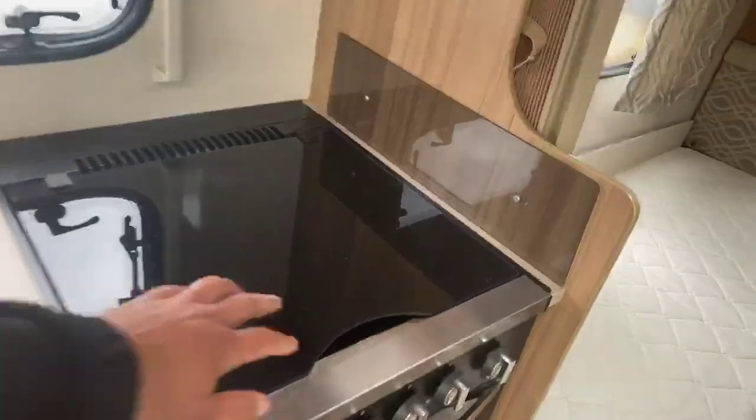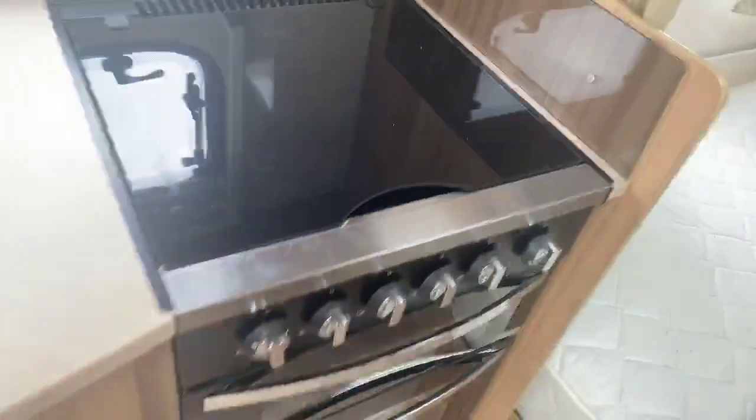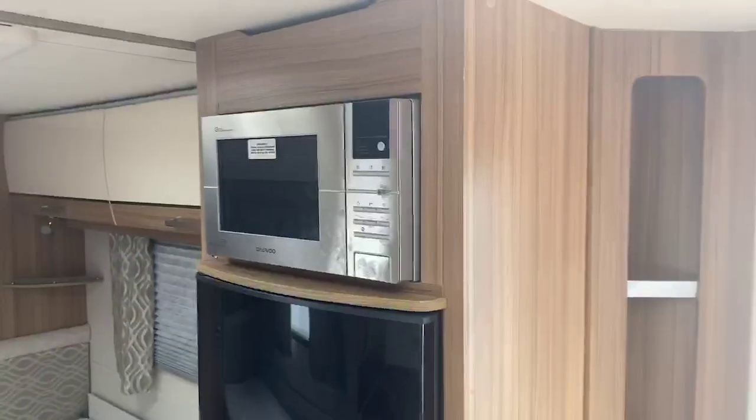You've got a three gas hot burner and one electric in a combination oven and grill with pan storage underneath. There's also a nice large fridge freezer with an easy usable height microwave.